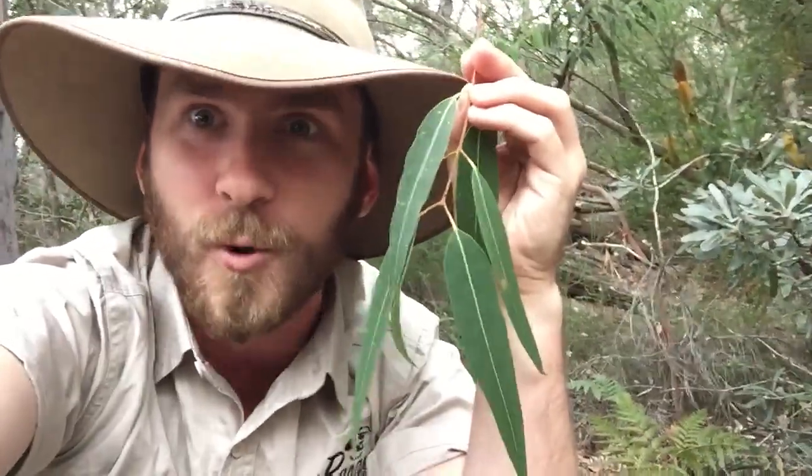G'day nature friends, Ranger Jamie here. I bet you've never noticed this before, but eucalyptus leaves — they point downwards on the tree. Why is this? It's so they can actually save water.